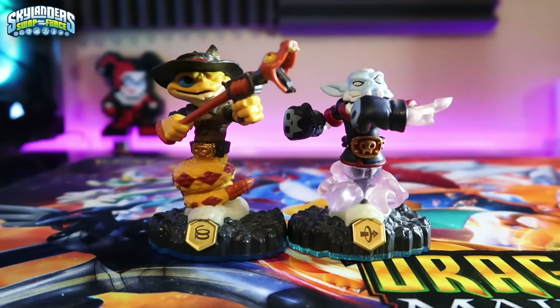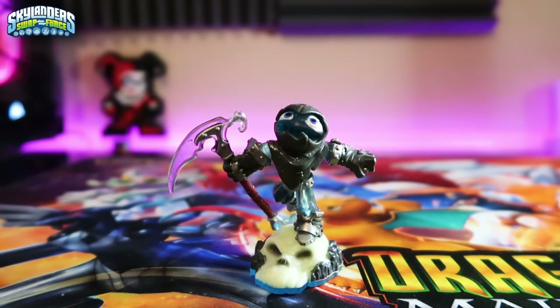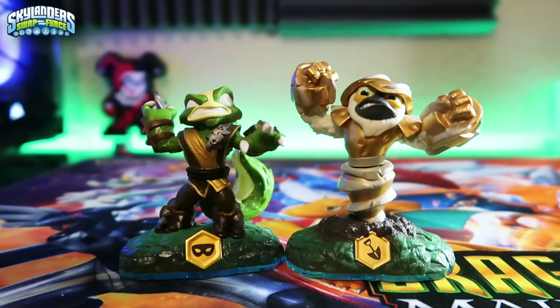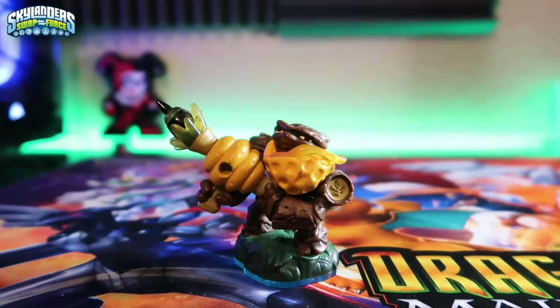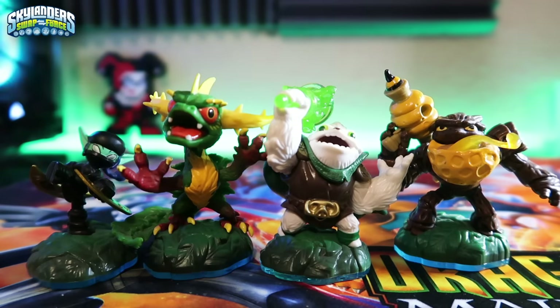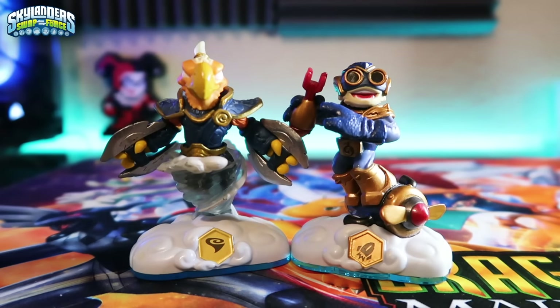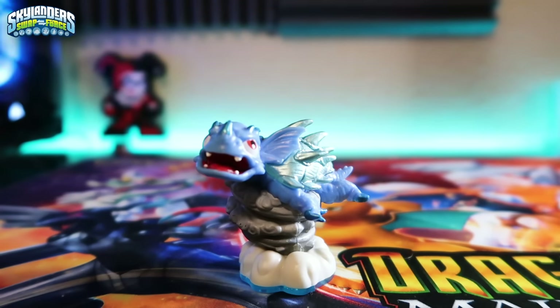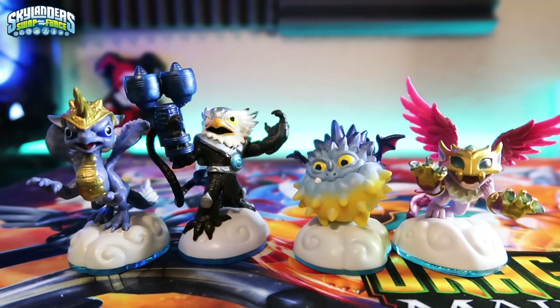Undead: swappables Rattle Shake and Night Shift, LightCore Grim Creeper, and core figures Twin Blade Chop Chop, Phantom Cynder, Roller Brawl, and Grim Creeper. Life: swappables Stink Bomb and Grilla Drilla, LightCore Bumble Blast, and core figures Ninja Stealth Elf, Thornhorn Camo, Zoo Lou, and Bumble Blast. Air: swappables Free Ranger and Boom Jet, LightCore Warnado, and core figures Horn Blast Whirlwind, Turbo Jet-Vac, Pop Thorn, and Scratch.